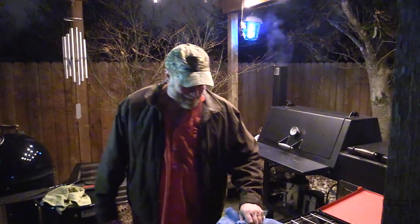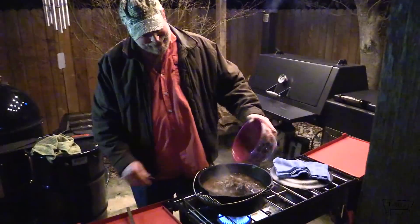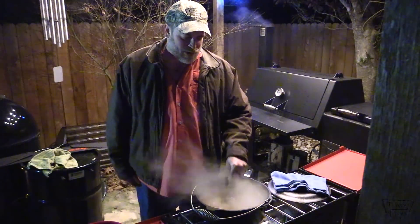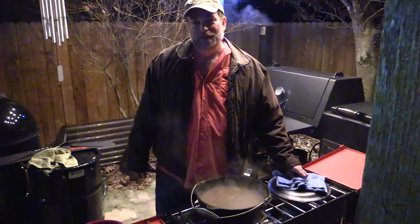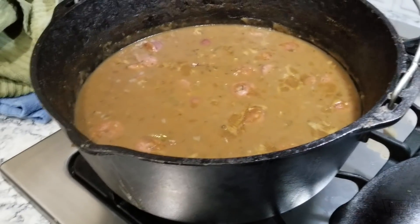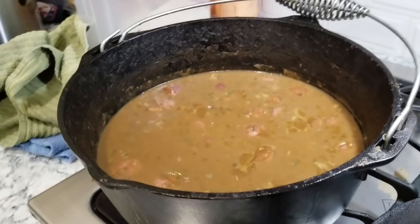Hey everybody, welcome back to T-Roy Cooks. All right folks, we've got some rabbit here that I smoked earlier — like nine hours ago. We're going to add it to this gumbo. Give it a nice stir. Let this go for about 10 minutes and then we're going to taste it for seasoning — if you need some more salt and pepper, add it. I'm making some rice — don't forget the rice. I've got some sassafras leaves ground up with some filé. We're going to make a filé gumbo. Y'all stick around, it's going to be good.